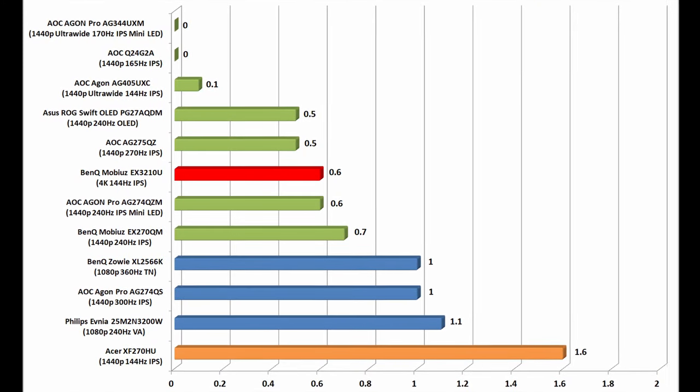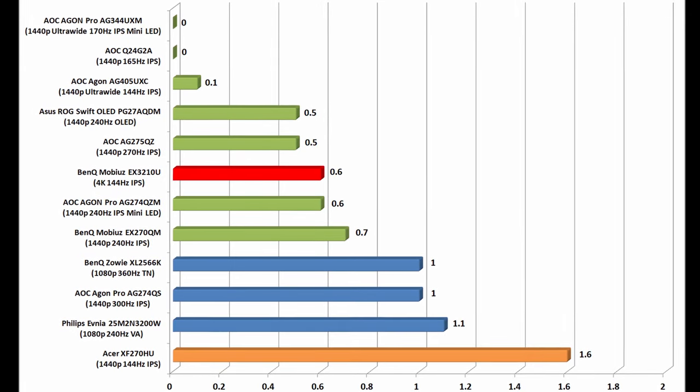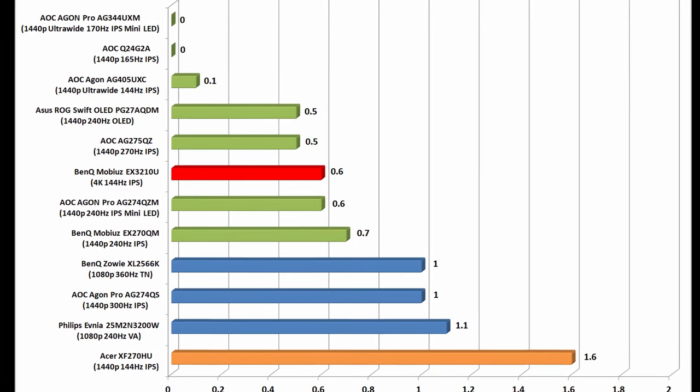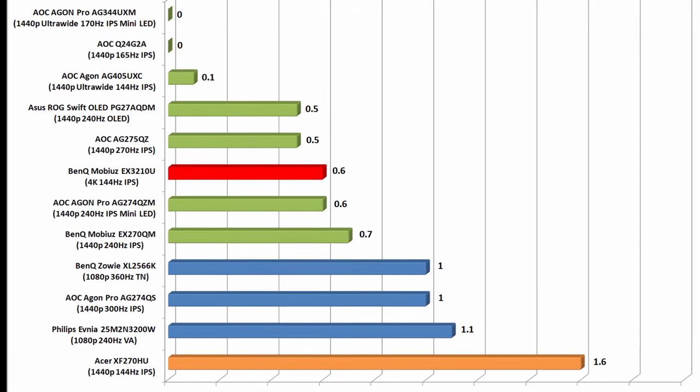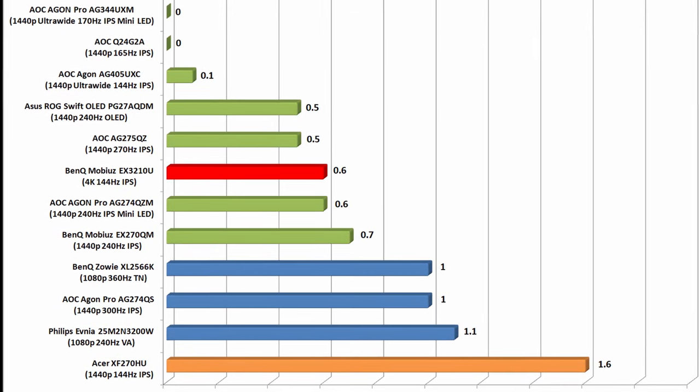To kick things off, I want to talk about its input lag, and here I had it objectively tested at just 0.6 milliseconds. It is pretty impressive, and you can see how it compares to a few of the modern monitors that I've tested.